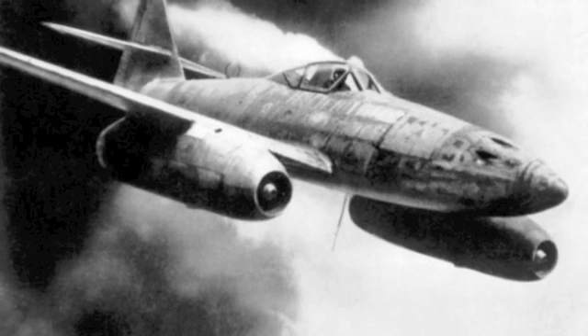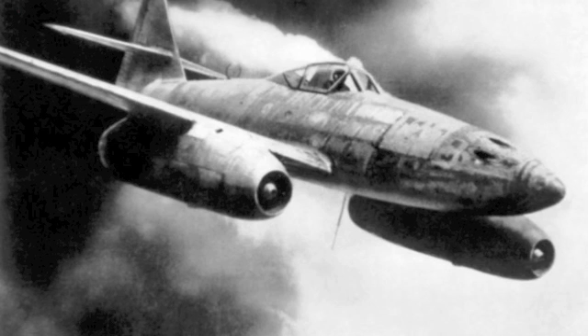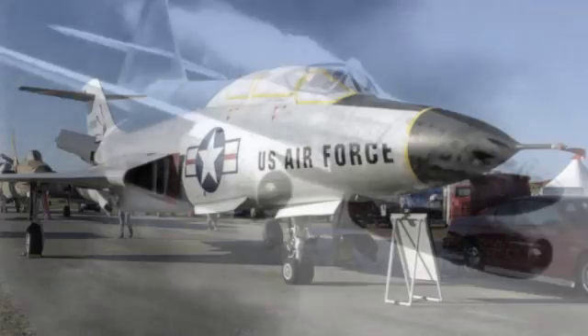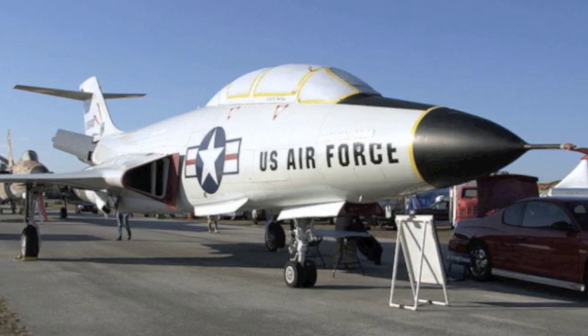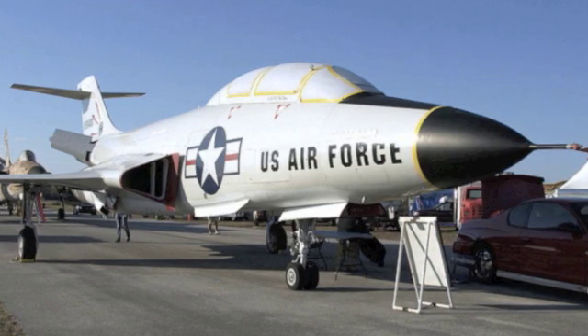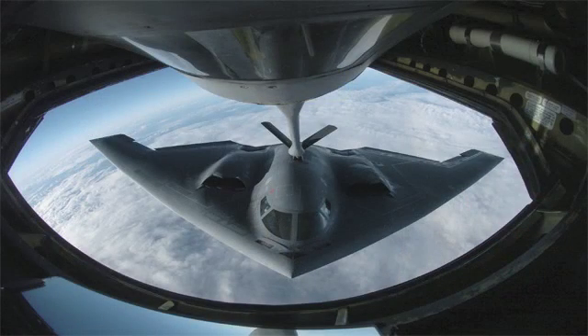Number 23: the Messerschmitt Me 262, created by the German Luftwaffe in 1941. It was the first jet aircraft and jet fighter. Me 262 pilots had a collective of 542 kills. Number 22: the F-101 Voodoo, used by the United States Air Force and the Royal Canadian Air Force during the Cold War as a fighter interceptor. It was the first nuclear-armed fighter bomber.